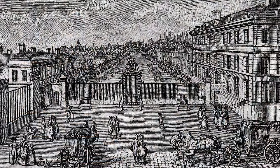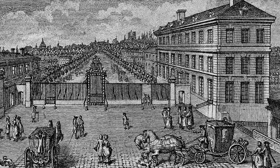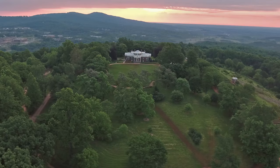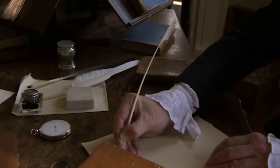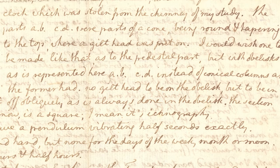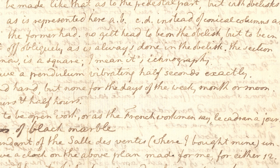It replaced a clock that was stolen from his house in Paris, at about the same time he returned to the United States. So he wrote to his private secretary, who remained in Paris — his name was William Short — and Jefferson told Short to go get him a new clock.